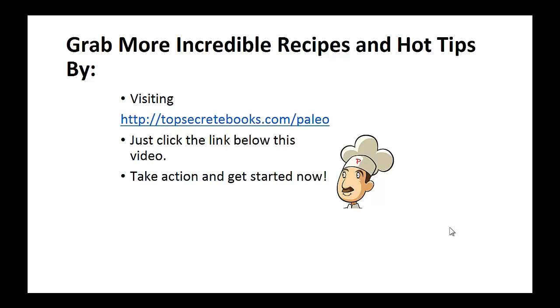And that's the recipe of the day. If you enjoyed this video, then like the video and subscribe to my channel. If you'd like to learn more about the Paleo Diet so you can experience improved sugar control and weight loss, then click the link below the video, take action and go check it out.